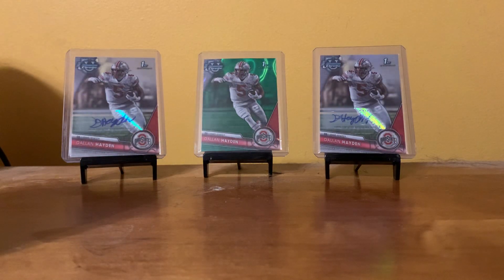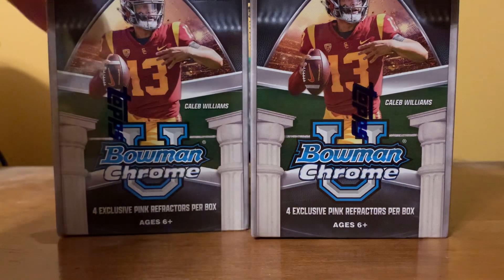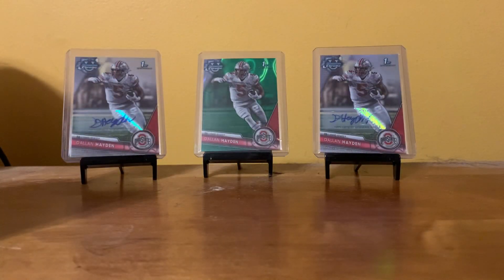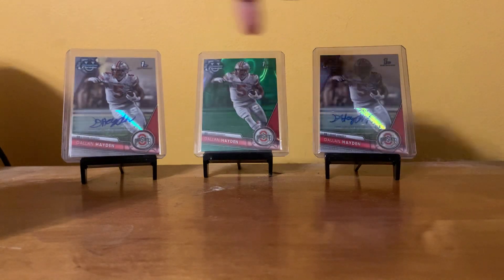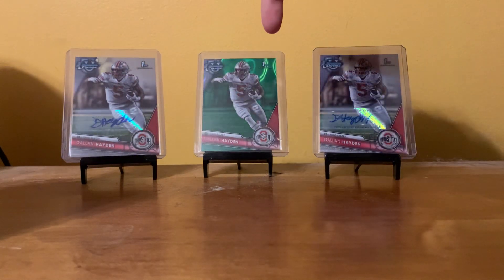Hello everyone, this is Ian from Stars Football Cards and More. Today I've got a few more blaster boxes of 2023 Bowman Chrome University. In the background for today's video, I've got some of my new cards and my new Dallin Hayden PC. I've got a base auto, one of the green laws,